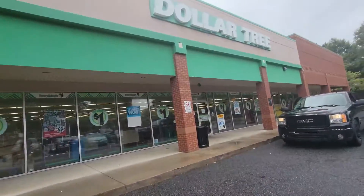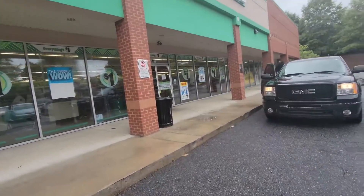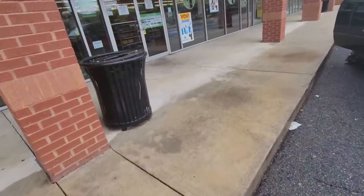Good morning, good afternoon, good evening. How are you? We are going in a Dollar Tree I've never been in before.